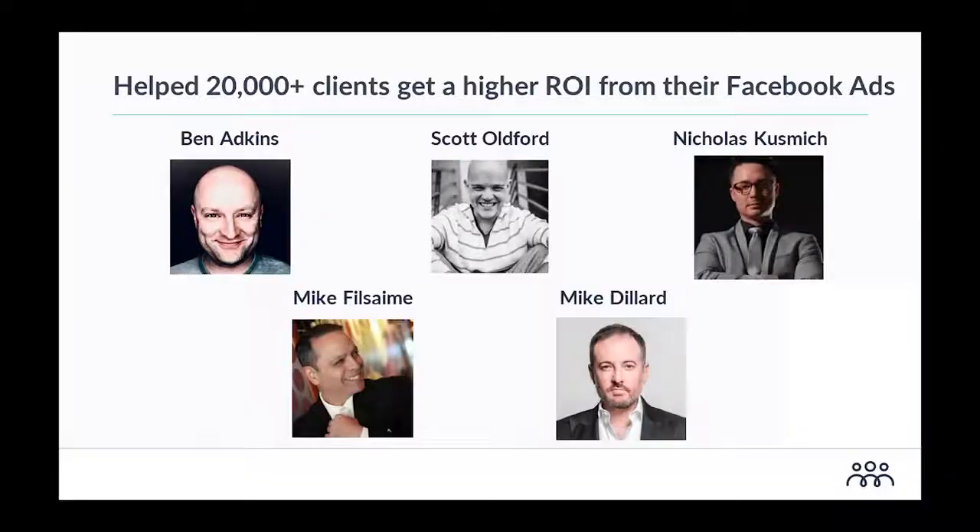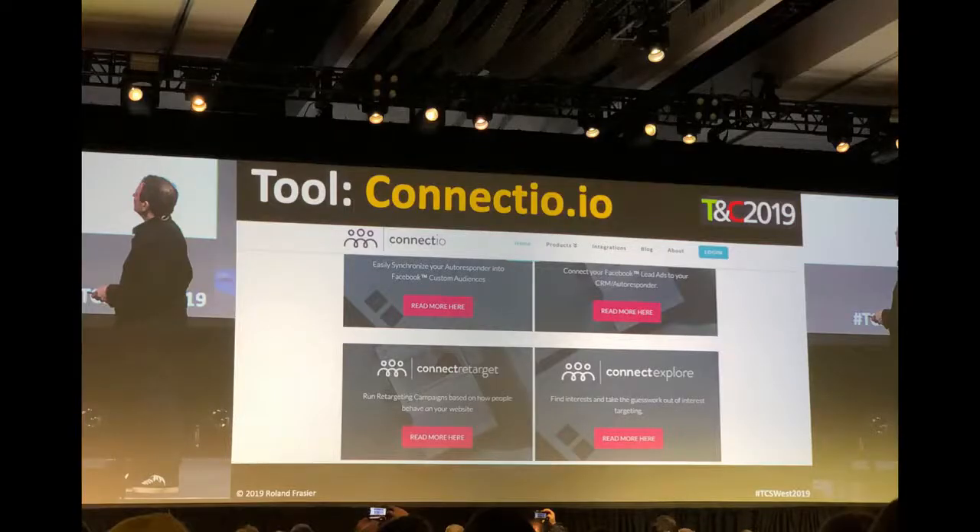I created Connect Video for Facebook advertisers as a Facebook advertiser myself, so I can't risk focusing on short-term strategies. I have the responsibility of serving top-notch marketers — names like Russell Brunson, Tim Burt, Ryan Dice, Mike Fossain, Roland Frazier, Nicholas Kuchman, and Neil Patel. They've all been using and recommending my software tools over the past couple of years, and Connect Video is my latest breakthrough.